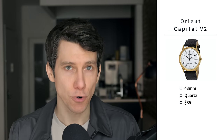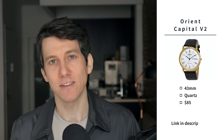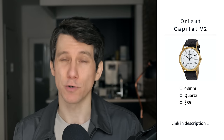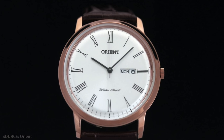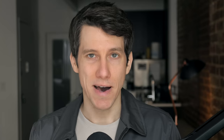Speaking of Orient, our next watch is the Orient Capital V2. This is also a dressy watch, a little bigger at 43 millimeters, with a quartz movement at just $85. It's a less popular but slightly more affordable watch from Orient. The quartz movement allows it to be a thinner watch at just eight millimeters, so it's going to slide under the cuff of any dress shirt very easily. Like the Bambino, this one has a day-date complication. Bottom line, it's another great choice from one of the most respectable entry-level watchmakers in the world.